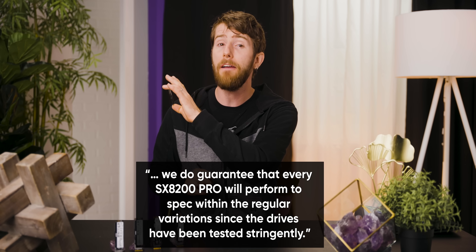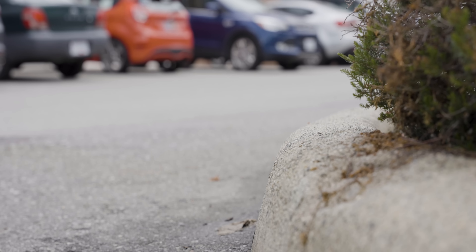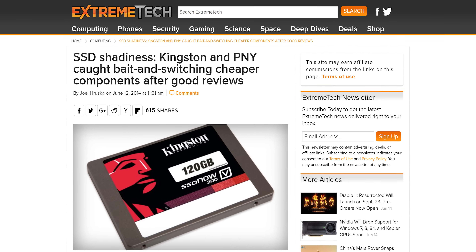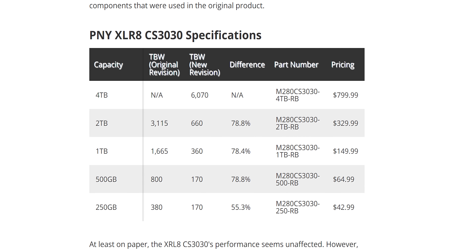It's just that the two rules to follow are: proper validation is needed to ensure that both parts are indistinguishable to the end user, and failing that, the changes must be disclosed. Adata doesn't appear to have done either of those things. In their statement to Tom's Hardware, they said, 'We do guarantee that every SX8200 Pro will perform to spec within the regular variations since the drives have been tested stringently.' But while that may be technically correct — anything between 0 and 3,500 megabytes per second is technically 'up to 3,500 megabytes per second' — it also has the potential to be extremely misleading. There was a similar scandal back in 2014 when Kingston and PNY were called out for the same bait and switch tactic. And as we were finishing writing this video, news surfaced that PNY had allegedly quietly reduced the Accelerate CS3030's endurance by nearly 80% on their 500GB, 1TB, and 2TB models.